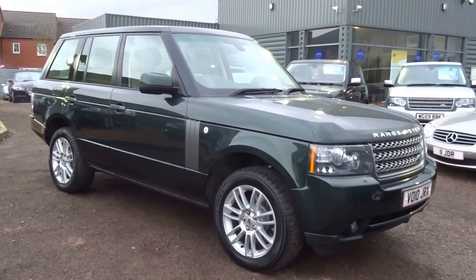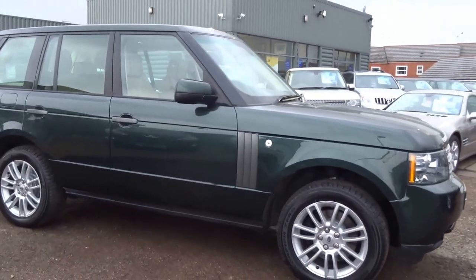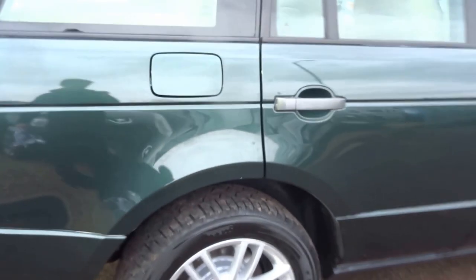Here for sale at Country Car we have another Range Rover. This car is a turbo diesel V8 Vogue. It's a lovely specification — I'm just going to show you around the vehicle in this short presentation and show you the overall condition as well as some of the features.